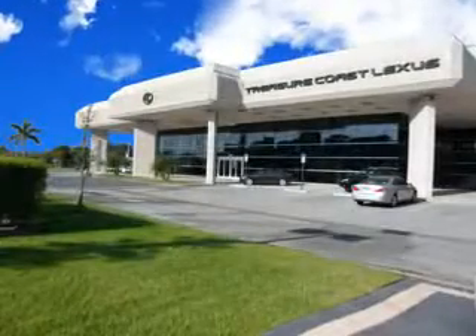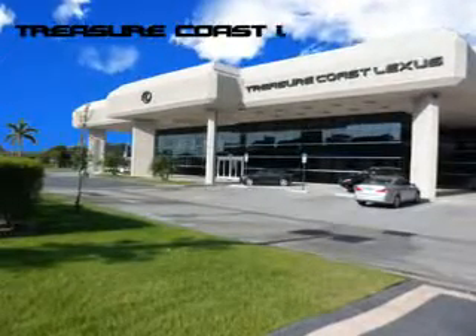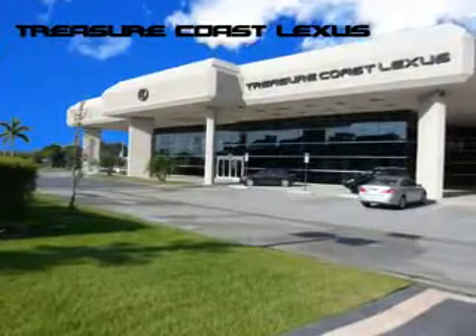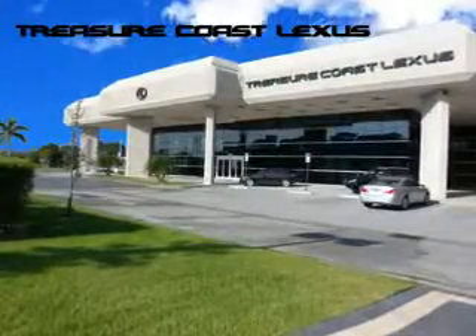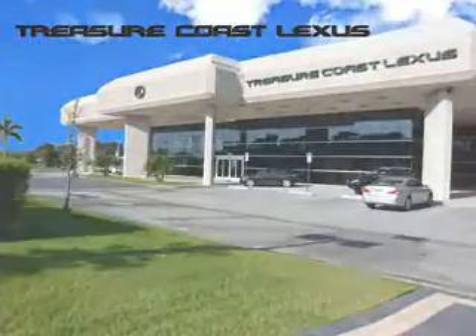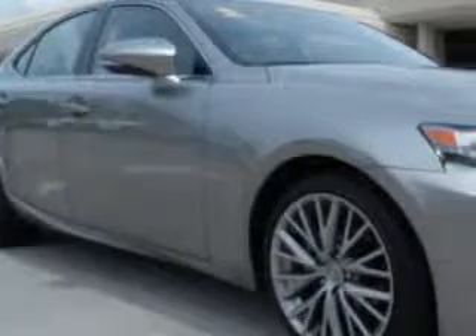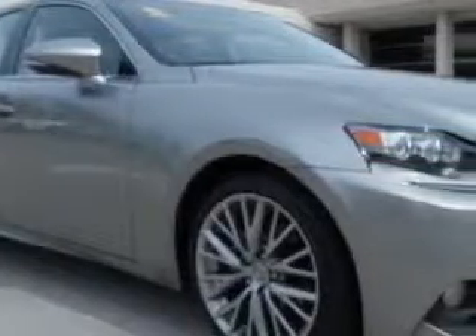Treasure Seekers, the jewel on the Treasure Coast invites you to experience the difference at Treasure Coast Lexus. Our new, certified pre-owned and off-brand selection of vehicles is ready for you. Stop in today and test drive your choice. Ready for the very best? Let Treasure Coast Lexus show you what luxury really means.